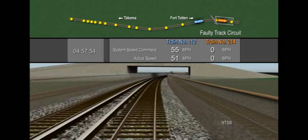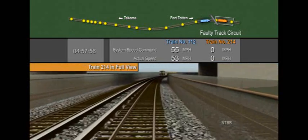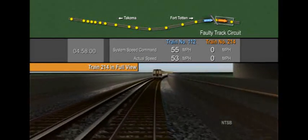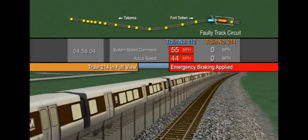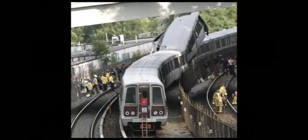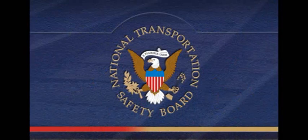According to sight distance testing, at 470 feet apart, the operator of train 112 had a full view of train 214. Approximately three seconds after the train 112 operator has a full view of the stopped train, she applies emergency braking. Braking action was normal, but there was only enough time to slow the train a few miles per hour.